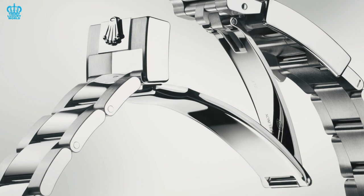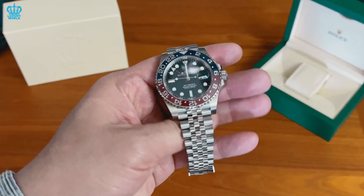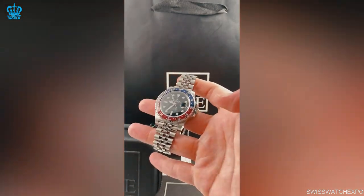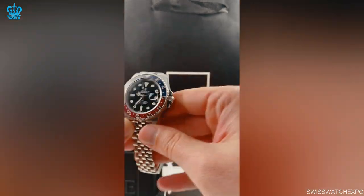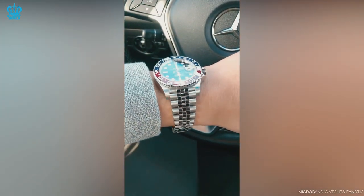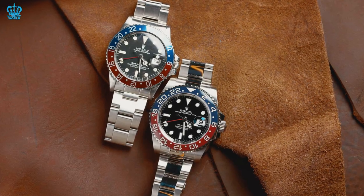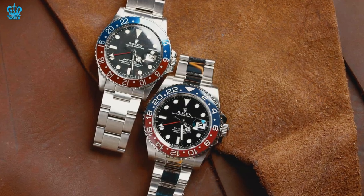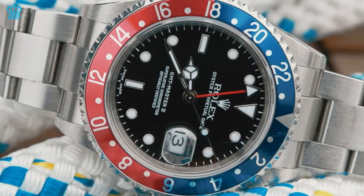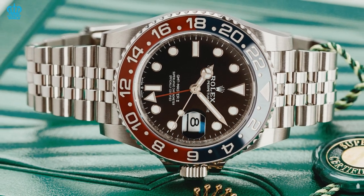Collectors of the GMT-Master II are often divided over which bracelet style is better — the Jubilee or the Oyster. However, for the Pepsi, there's no question that the Jubilee simply feels right, fitting snugly between the 20mm lugs. The Jubilee was first introduced in the 1940s and features a five-link design with polished, shorter center links and brushed semi-circular outer links. The GMT-Master II has a lengthy history with the Jubilee on several references during the mid-20th century, and it was reintroduced in steel in 2018. This bracelet is extremely pleasant to wear and is possibly the most breathable steel bracelet available, while making the watch appear smaller on the wrist.